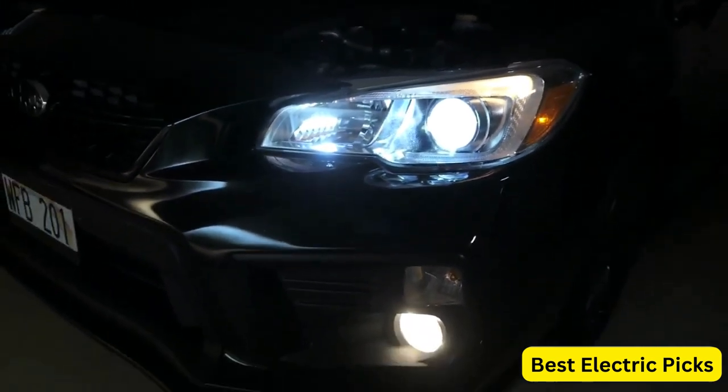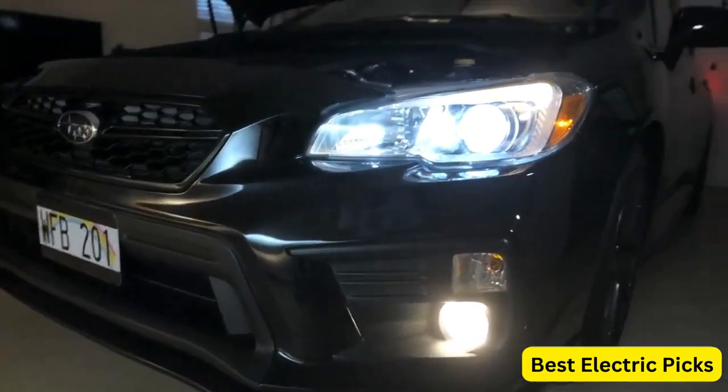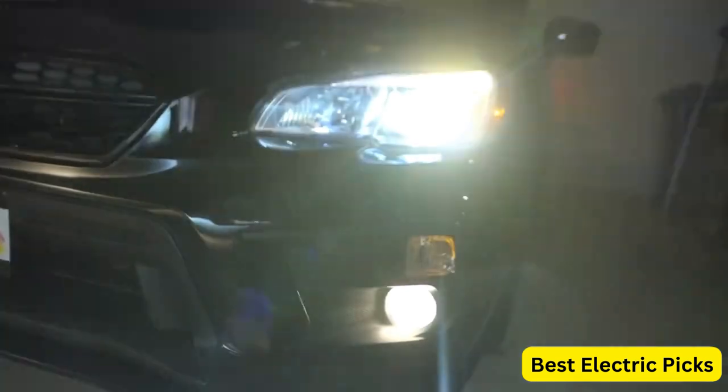Overall, the Farron H11-H8-H9 LED Headlight Bulbs are a great choice for anyone looking to upgrade their car's headlights to a brighter and more reliable option.